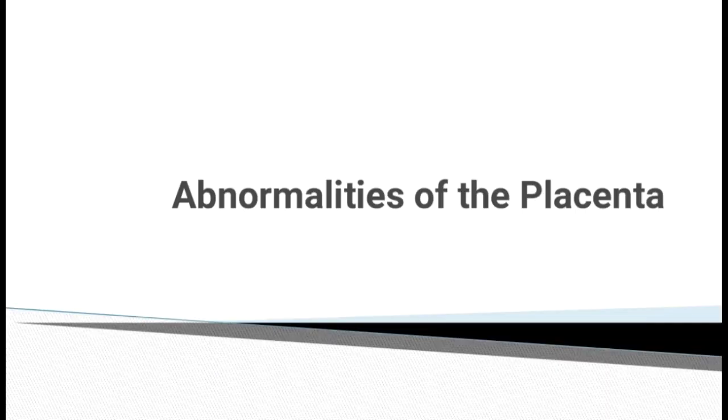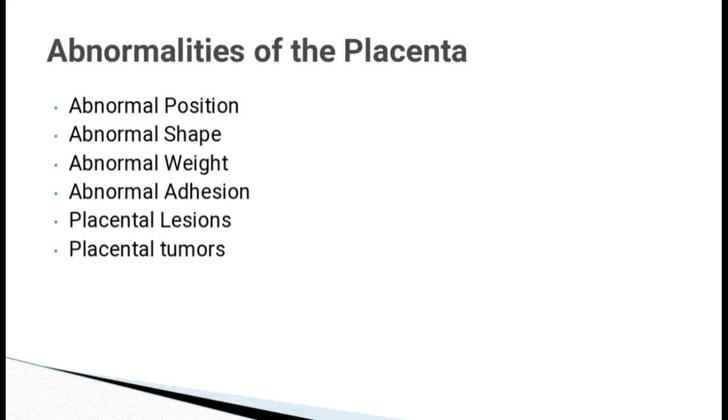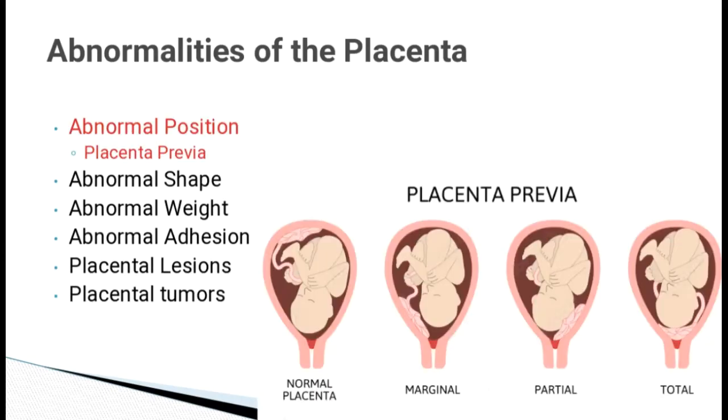Abnormalities of the Placenta include abnormal position, shape, weight, addition, lesions and tumours. Placenta Previa is otherwise called low-lying placenta, where the placenta attaches to the lower uterine segment. If the placenta is at the edge of the cervix, it is called marginal Placenta Previa. If it covers the cervix partially, it is called partial Placenta Previa. And if it completely covers the cervix, it is called total Placenta Previa.